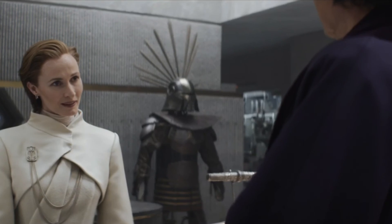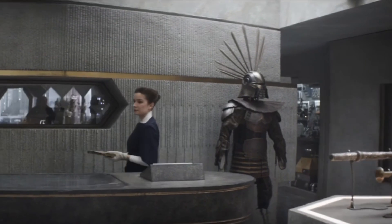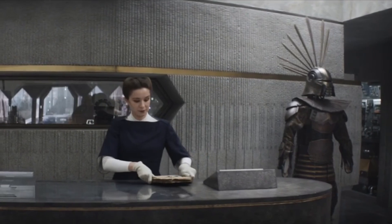Let me know if you spotted any more easter eggs, and I might make a part 3, because oh boy, I'm loving living in this Andor era baby. I'll see you soon — goodbye.